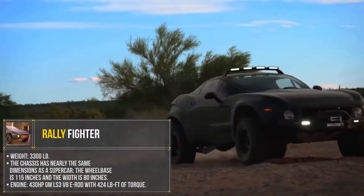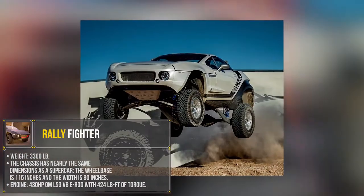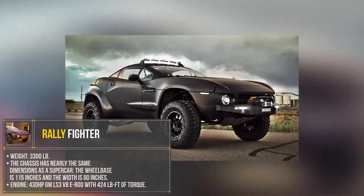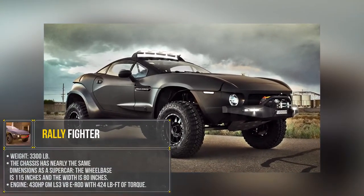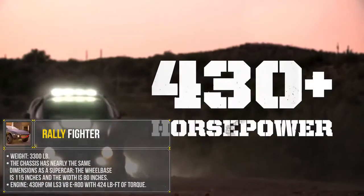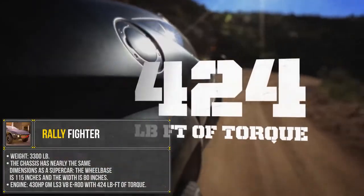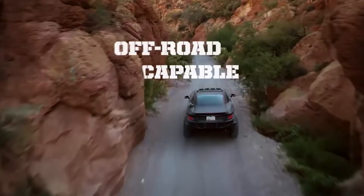The weight is 3,300 pounds. The chassis has nearly the same dimensions as a supercar — the wheelbase is 115 inches and the width is 80 inches. The engine is a 430 horsepower GM LS3 V8 E-rod with 424 foot-pounds of torque.